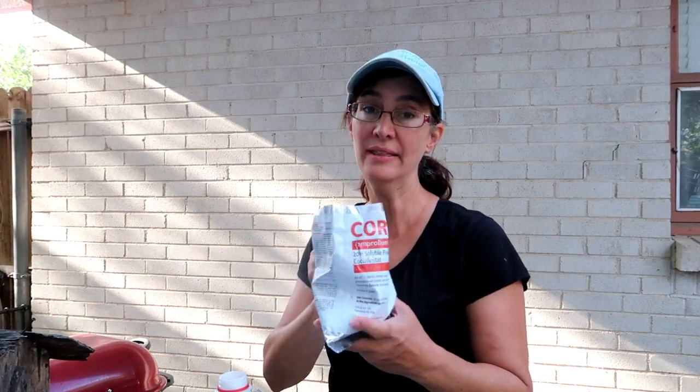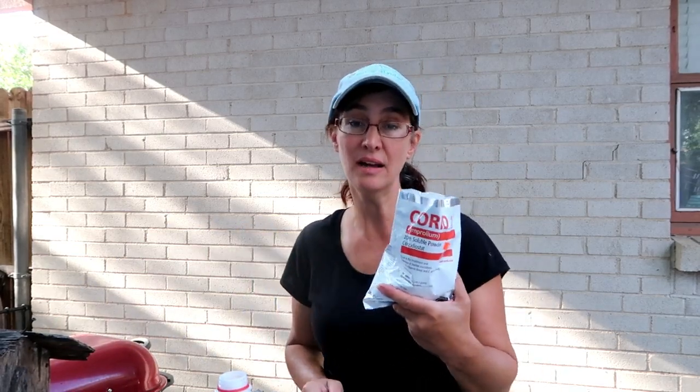I'll also leave a link for Corid so you can get it on Amazon. When you see a chicken die, you don't want to have to order it and wait three days to receive it. I would keep it on hand if I were you, that way you can just start treating right away.